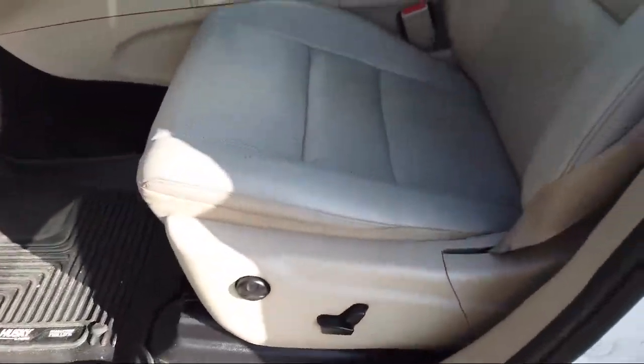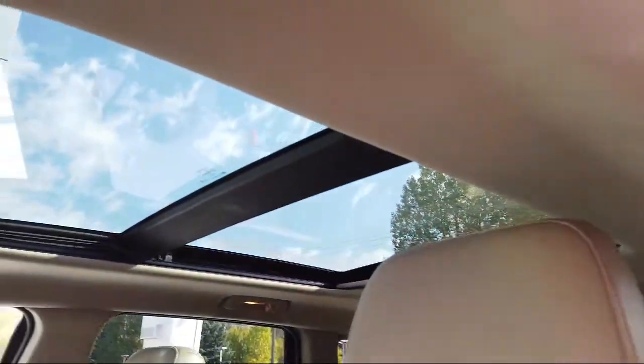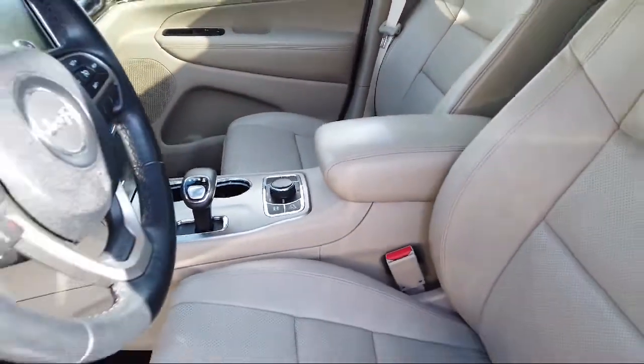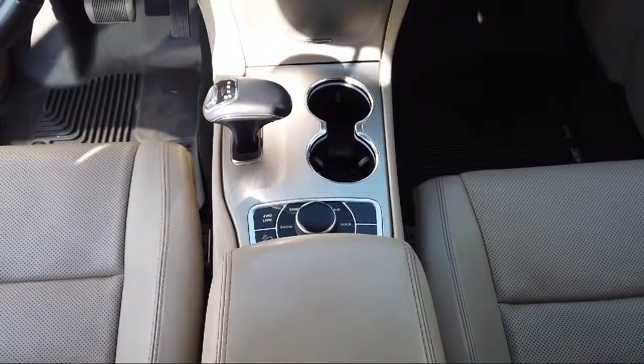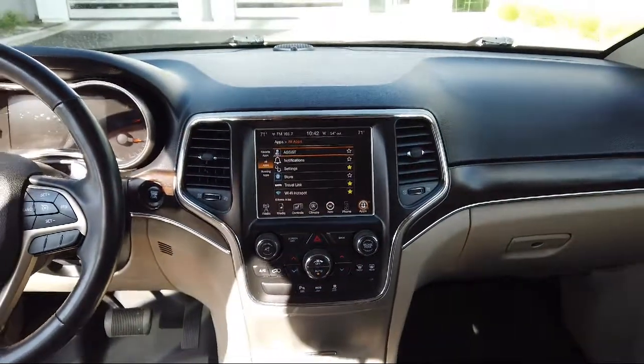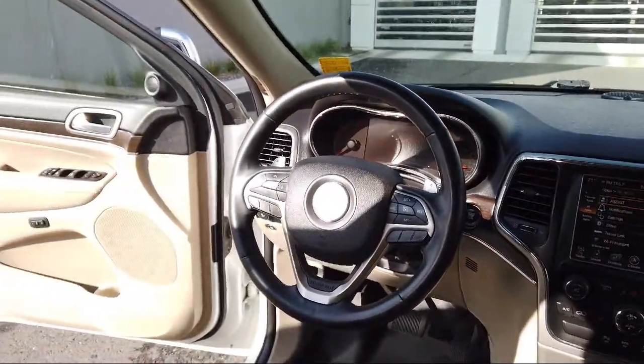Audi Bozeman operates as a best-priced dealership, which means transparency and integrity are our priority in doing business. We believe in making the car buying experience as honest and stress-free as possible — no time wasted on negotiating, no back and forth, just quality time getting to know our customers and helping them meet their needs at the best possible price.